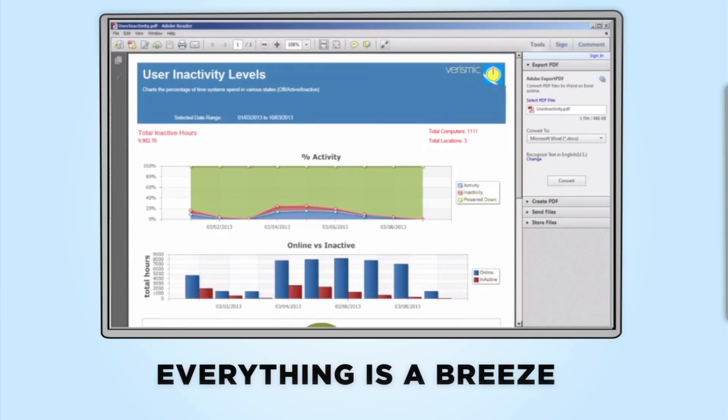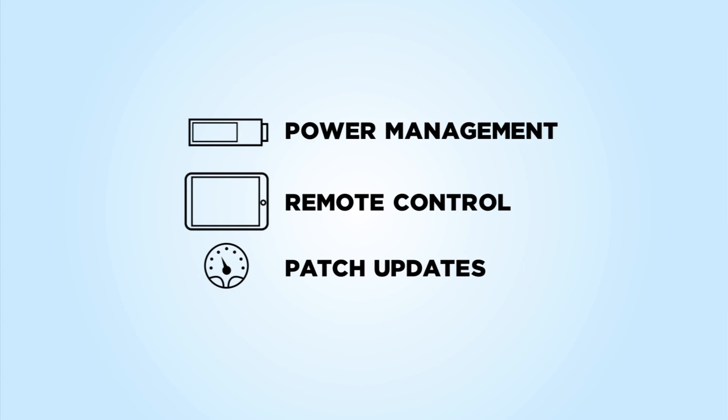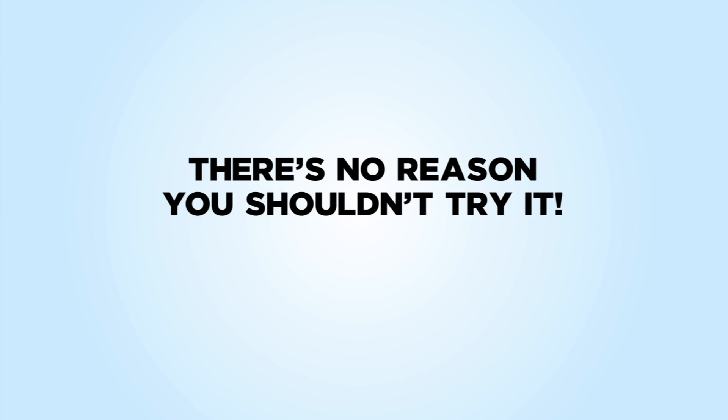In fact, everything is a breeze — from inventory and discovery, application rollout, power management, remote control, patch updates. And with a 100 device free trial, there's no reason you shouldn't try it.